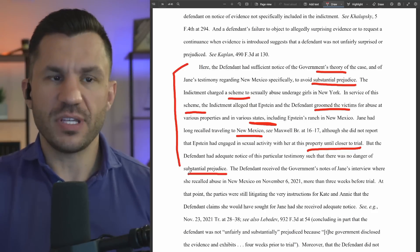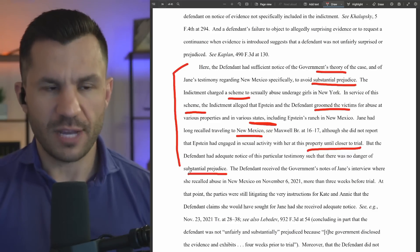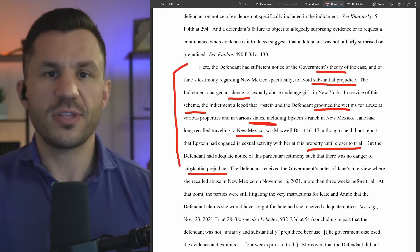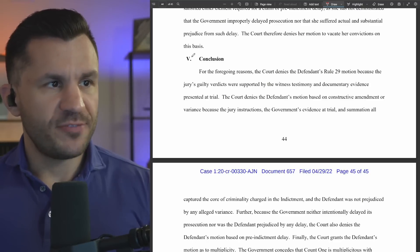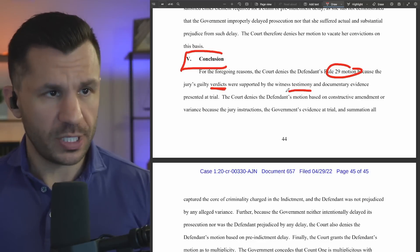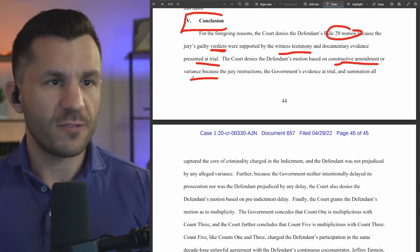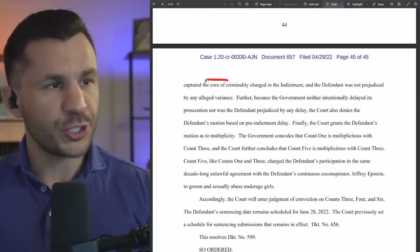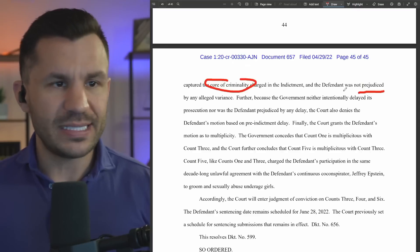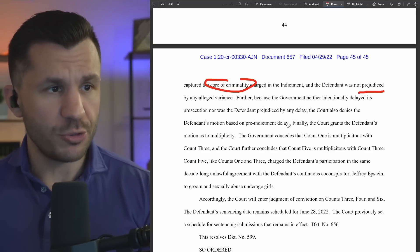Glenn, you sort of knew this was coming. If the testimony was off a little bit, not exactly right, more or less — the judge is saying it was close enough. You knew they were going to be talking about different locations, and this slight variance was not enough to be prejudicial such that the charges should be overturned. We jumped down to page 45 — the conclusion from Judge Nathan. Rule 29 denied; verdicts were in fact supported by the witness testimony and evidence presented. The court denies the motion on constructive amendment or variance, saying the government's evidence at trial captured the core of the criminality and matches the indictment. Maxwell was not prejudiced by any differences there. The government didn't intentionally delay, and it wasn't prejudicial towards Ghislaine Maxwell.